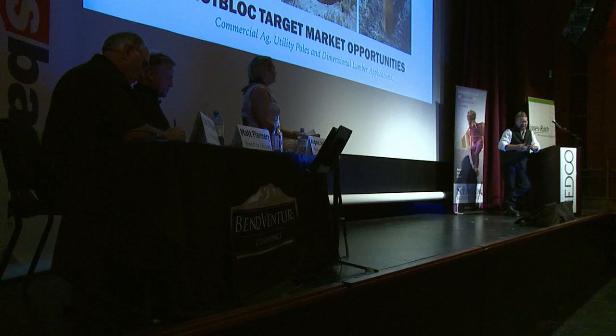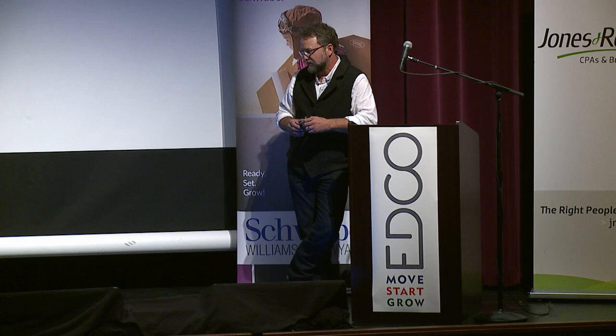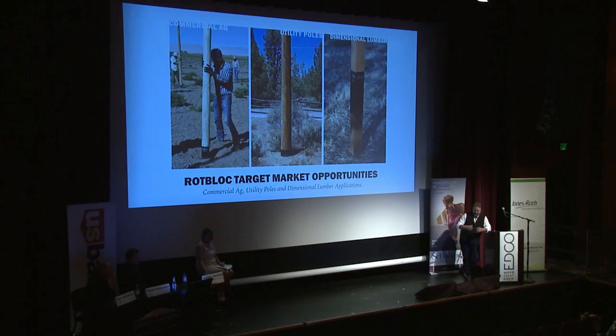The reason we're here today is that we've already done the R&D work on our new utility product. It's a thicker, more durable product going into the utility industry, but it needs marketing and sales dollars to launch. We're also developing a square product for the dimensional markets — we've proven a prototype and are planning to form our current production into a square, producing one every second.